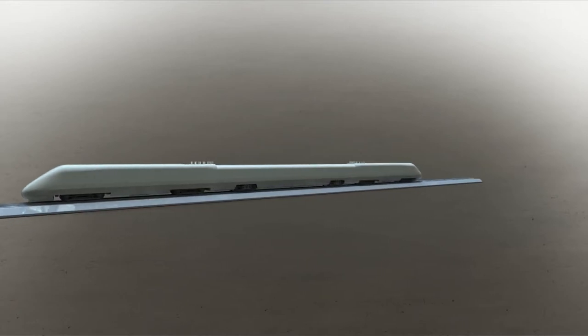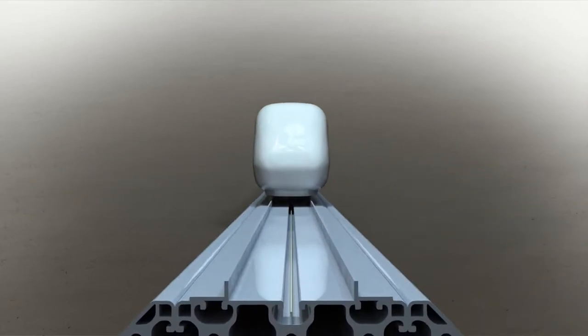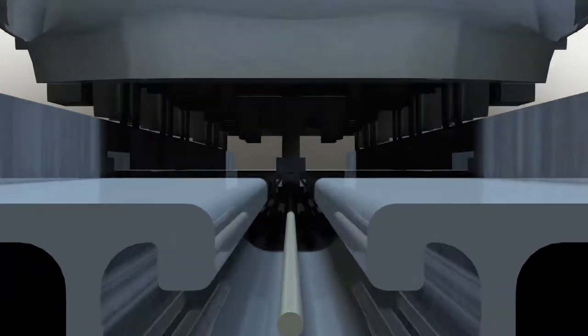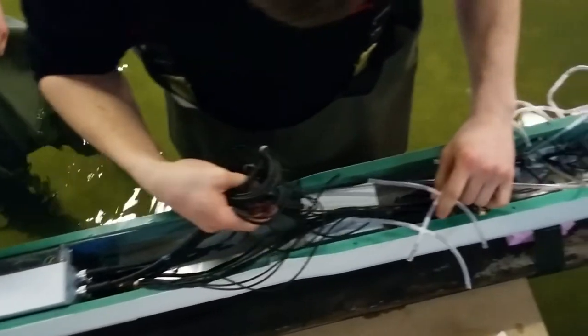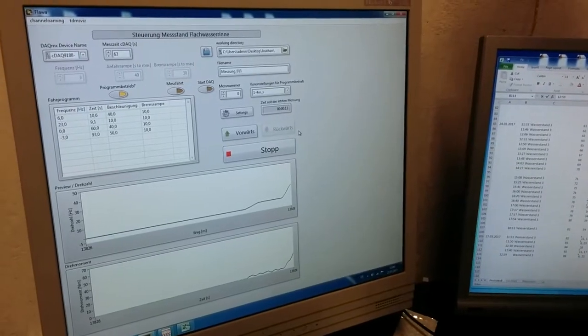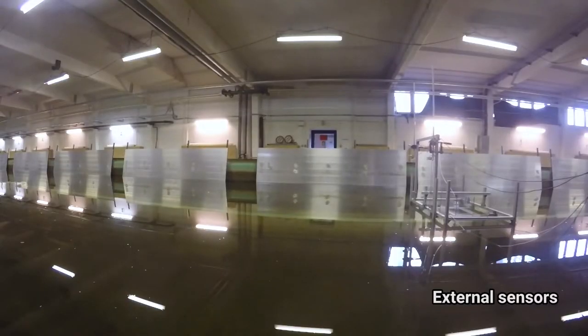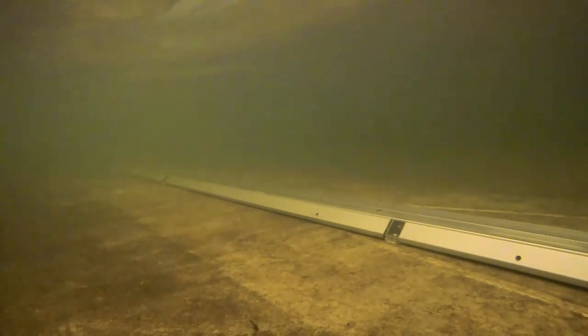The towing mechanism is placed underneath the train inside the track, so it does not influence the flow around the model. The measurement equipment and data storage are placed inside the model. Further external sensors are placed along the track. That way, the measurement facility allows a whole new aerodynamic assessment of vehicles.